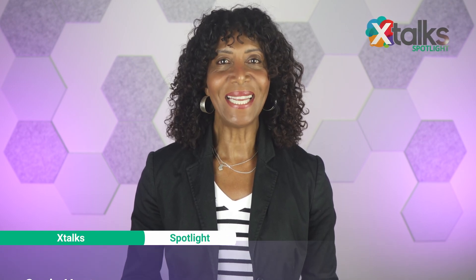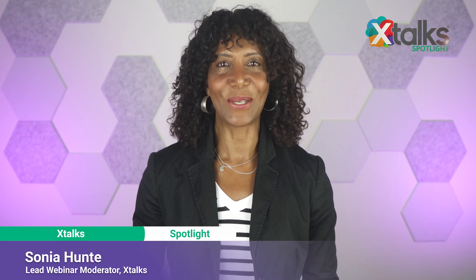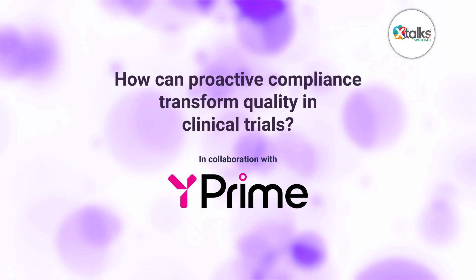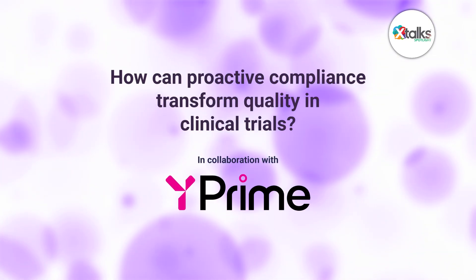Hello and welcome to Xtalk Spotlight, illuminating insights from subject matter experts and industry thought leaders. I'm Sonia Hunt. In this episode, we're asking the question: how can proactive compliance transform quality in clinical trials?